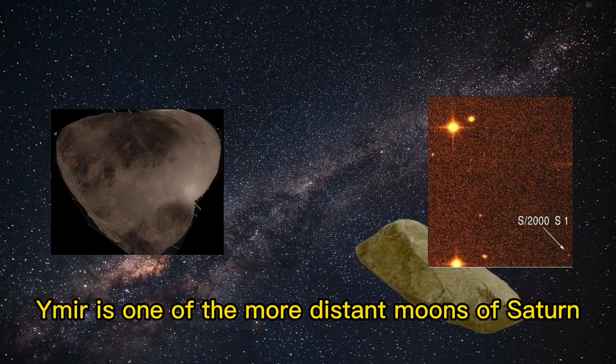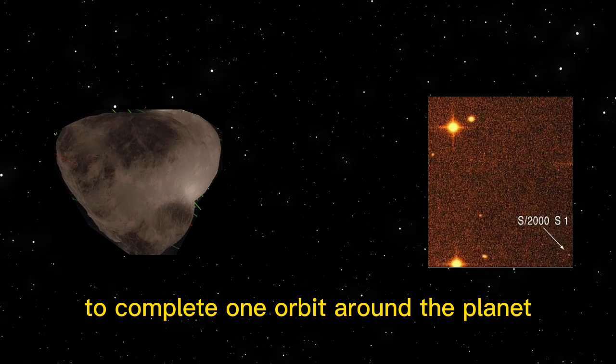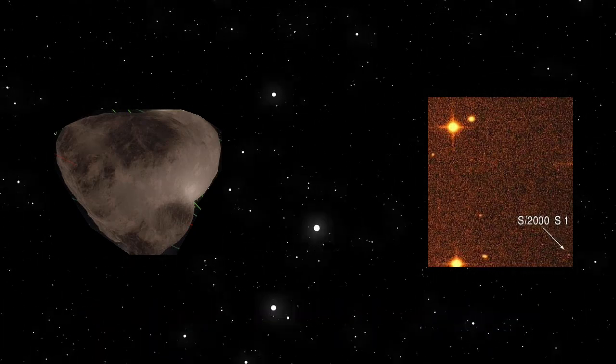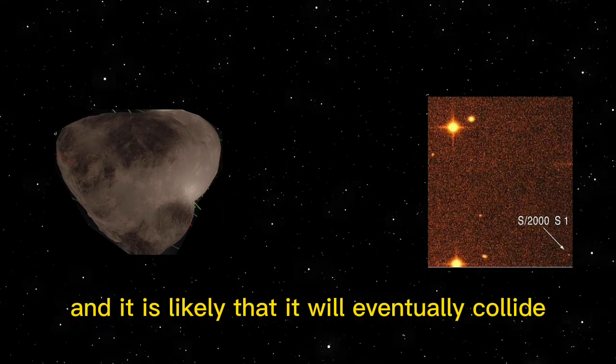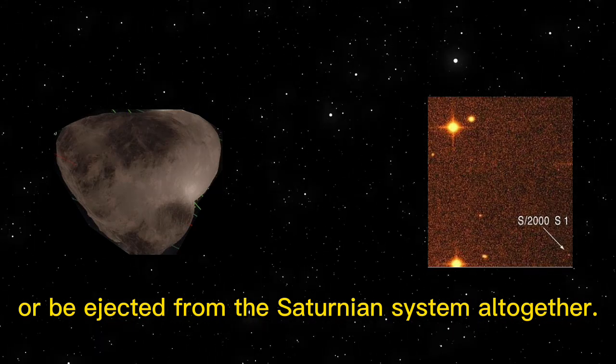Ymir is one of the more distant moons of Saturn and takes over three Earth years to complete one orbit around the planet at a distance of over 23 million kilometers. Ymir's orbit is unstable, and it is likely that it will eventually collide with another moon of Saturn or be ejected from the Saturnian system altogether.